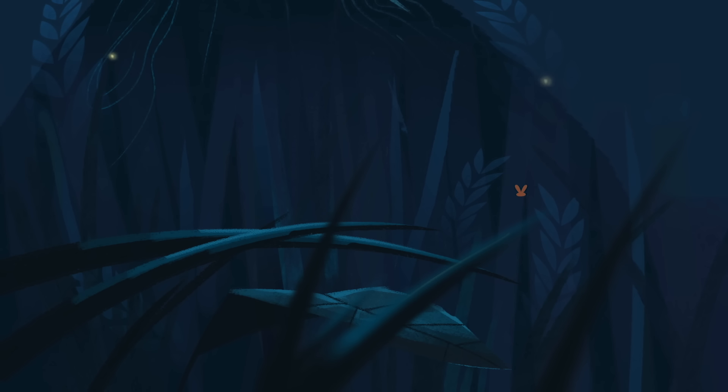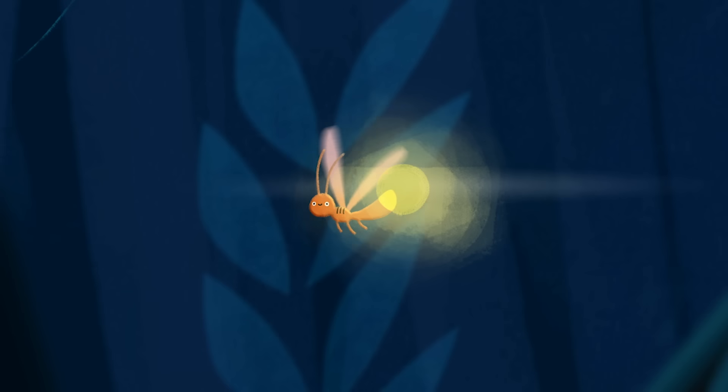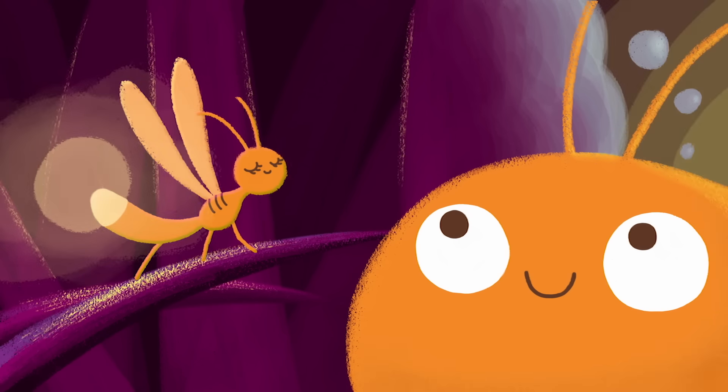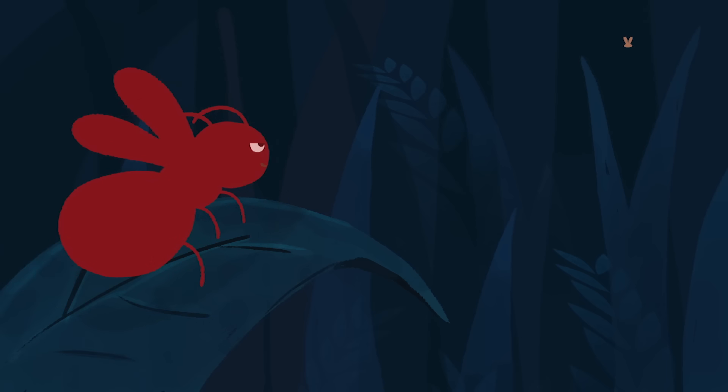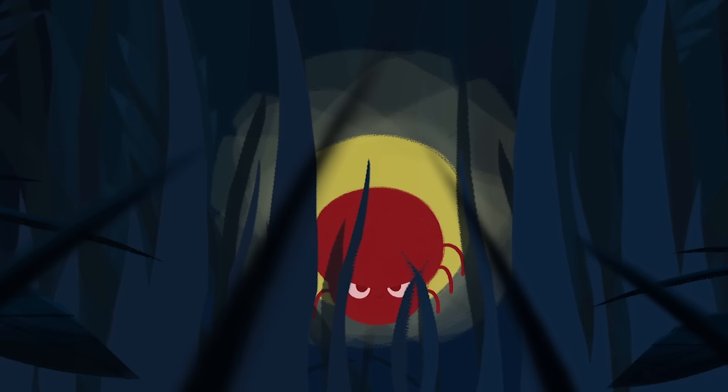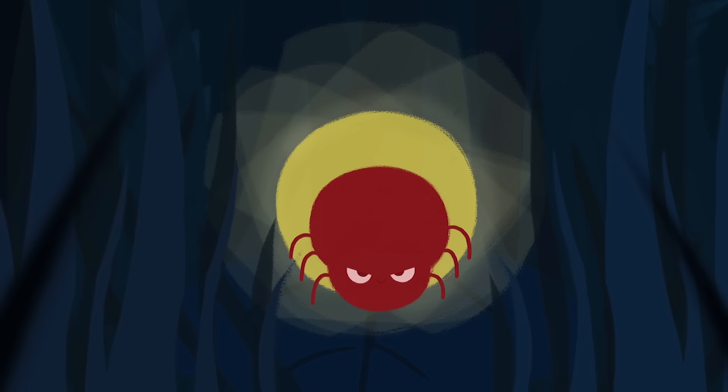A male firefly glows above a field on a summer's night, emitting a series of enticing flashes. He hopes a nearby female will respond with her own light show and mate with him. Sadly for this male, it won't turn out quite the way he plans. A female from a different species mimics his pulsing patterns. By tricking the male with her promise of partnership, she lures him in and turns him into an easy meal.